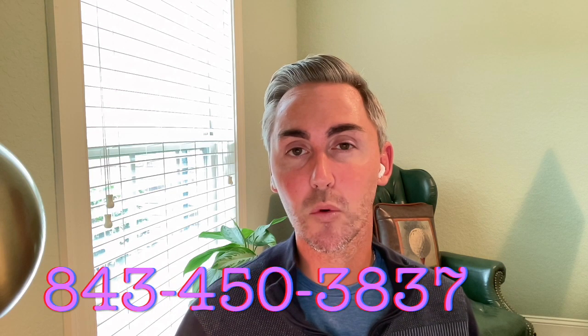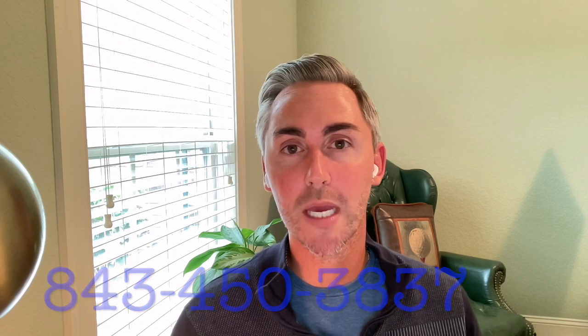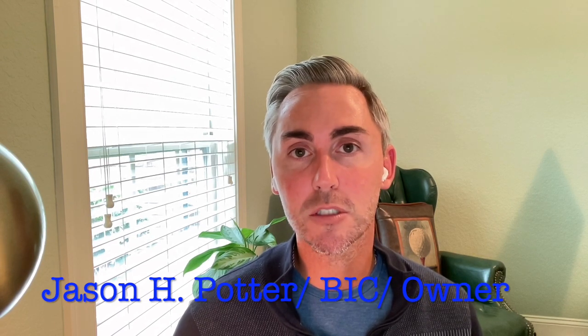Thank you again for your trust and support. If you're watching this and you're in the impact zone for the rest of the weekend, please be safe and careful. If you're watching this and you're somewhere in Florida, my prayers go out to you and your family. And of course, if you have property here in Myrtle Beach or live in Myrtle Beach, let's stick together, work together, and we will get through this stronger and better. Please reach out and give us a call, 843-450-3837. Thank you again for watching. Blessings to you and your entire family, and thank you again for your trust and support. Take care. Have a good weekend.